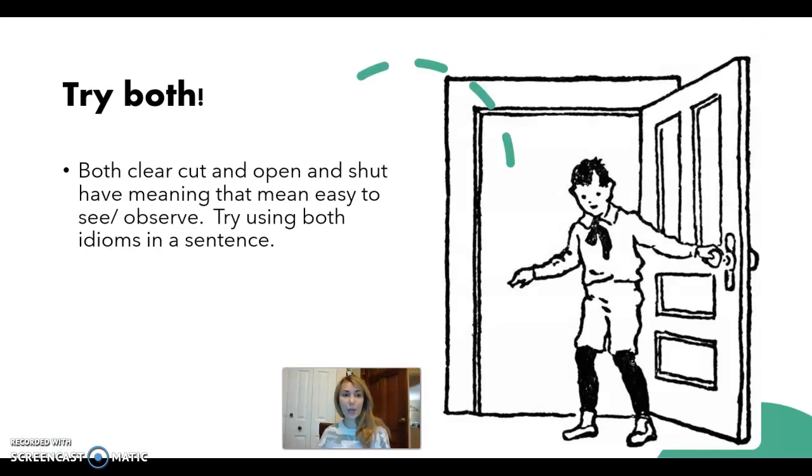Okay, now it's your turn to try both. Both clear-cut and open and shut have meanings that are easy to see or observe. Use both idioms in a sentence. Leave me a comment below, or if you are one of my students, please type out your homework and send it to me.